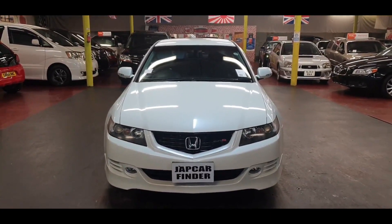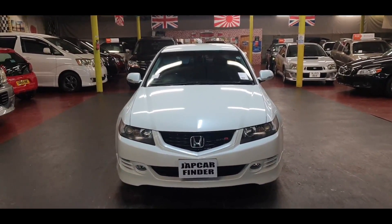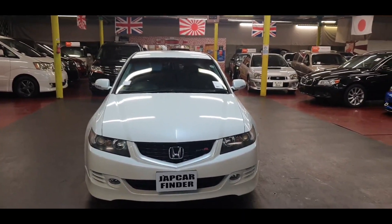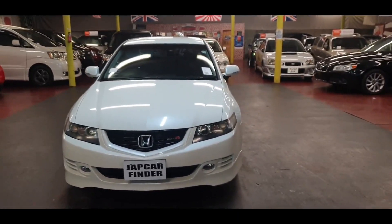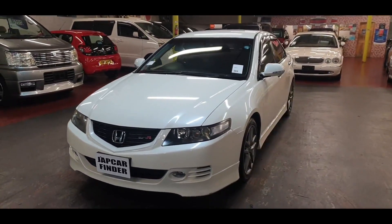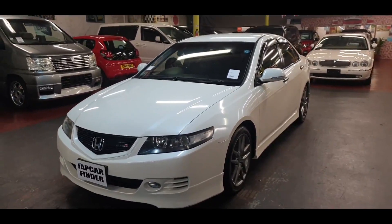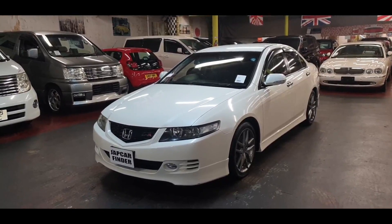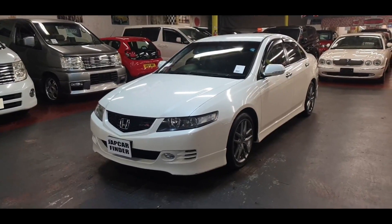Hope you like the video. Before you go, kindly subscribe to our channel and press the bell icon, and give us a thumbs up if you like the video. This is just to give you an idea about the Honda Accord Euro R. This one is already sold but another one is coming in silver color soon. Thank you for your time today, bye.